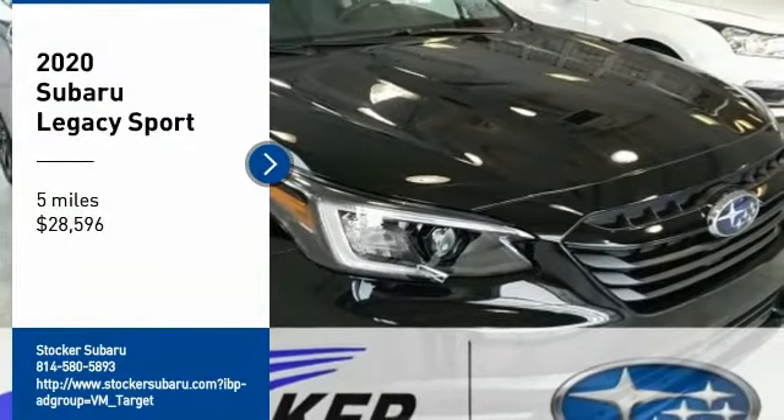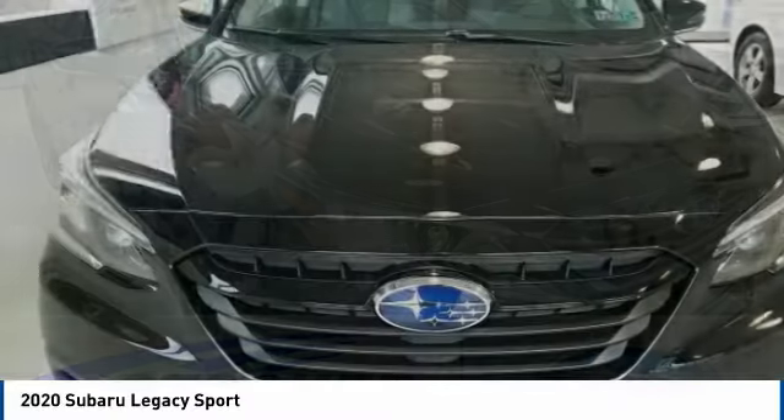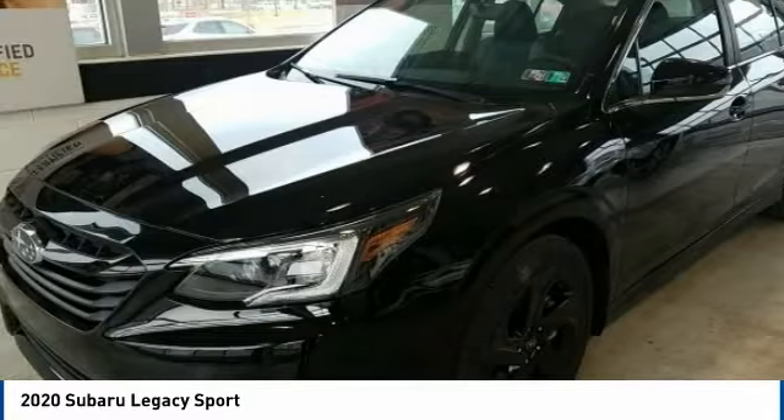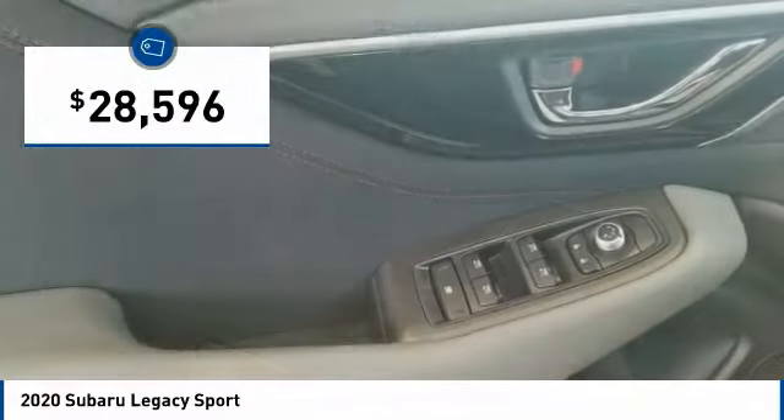We are pleased to show you the 2020 Legacy. The Subaru Legacy offers a roomy interior and a dynamic drive you feel every second you're in the driver's seat. It's a refreshing alternative to the alternatives and is priced below $30,000.